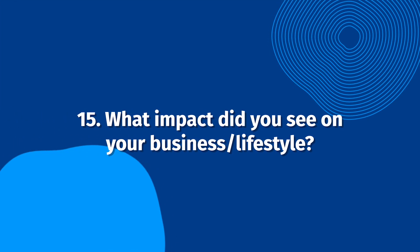What impact did you see on your business or lifestyle? This is a good question to focus on your business's benefits and biggest competitive advantages. This might include increased sales, leads, revenue, or productivity for a business — or for individuals and families, more time, more energy, better sleep, or increased overall happiness.